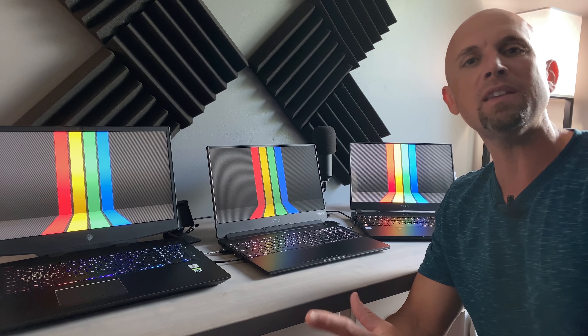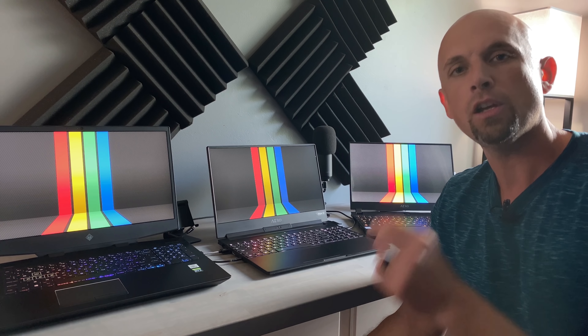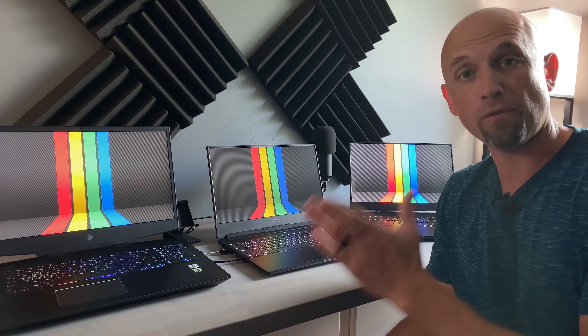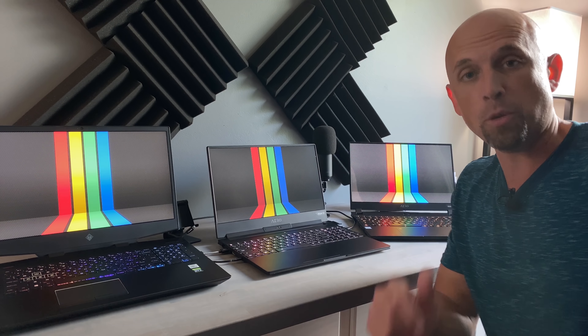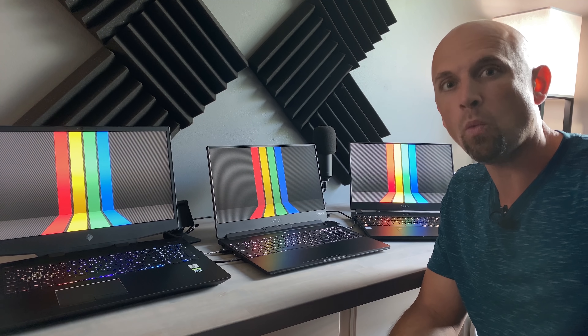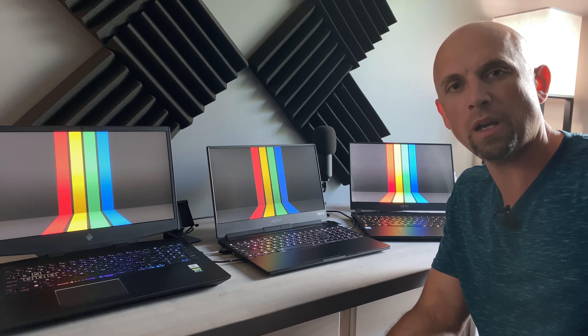Greetings folks and welcome to Bob of All Trades. In this video I wish to discuss two things about Full HD panels inside of laptops: the refresh rate and the brightness. When it comes to the refresh rate, the Full HD 100% standard RGB 144Hz has been a pretty popular and almost common solution for gaming laptops, with the biggest gripe being around that 300 nit limitation for brightness that manufacturers have just sort of set as the standard.